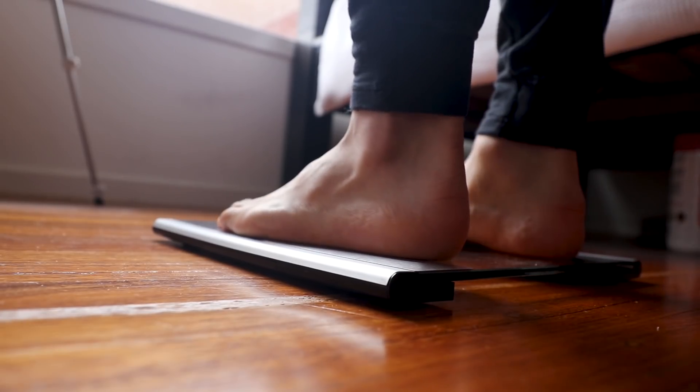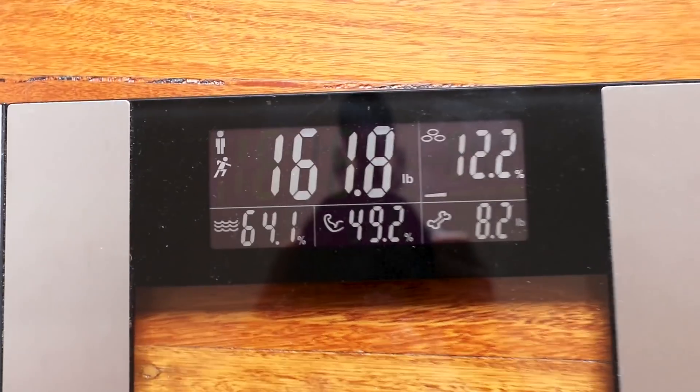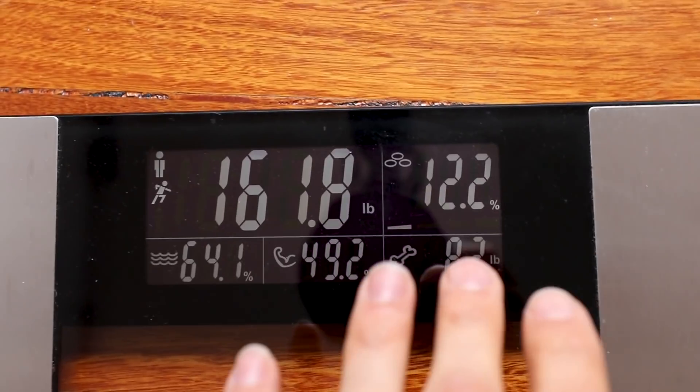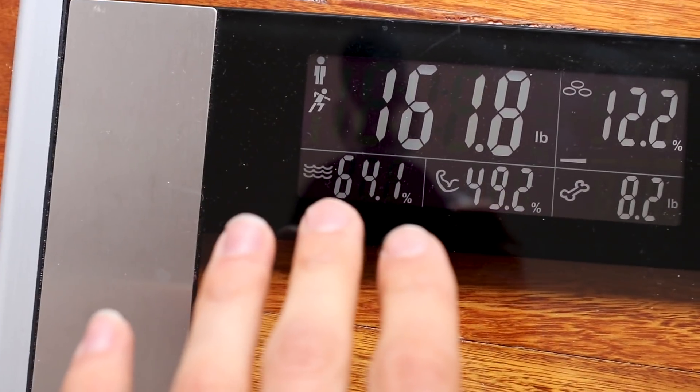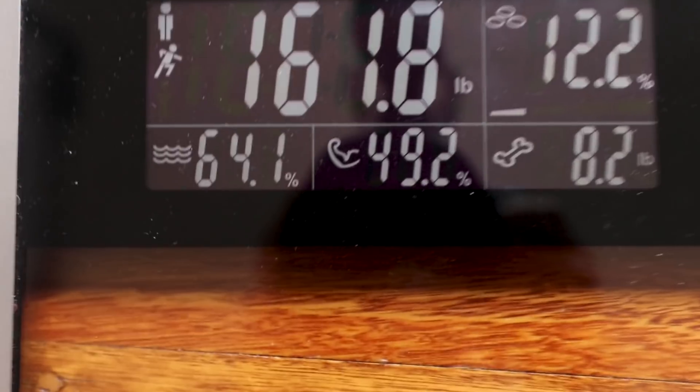Because I'm forever alone, we only got one profile. Step on. There you have it — 161.8 pounds with clothes on, so probably about 161. 12.2% body fat, 64.1% water weight, 49.2% muscle density.